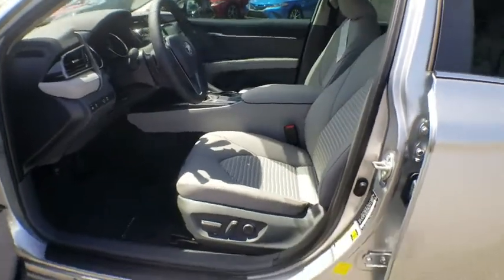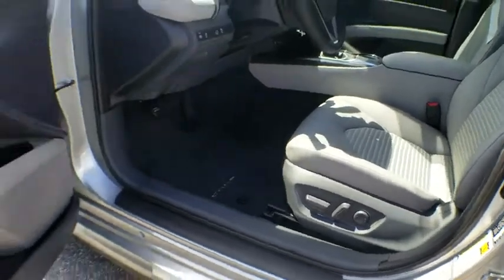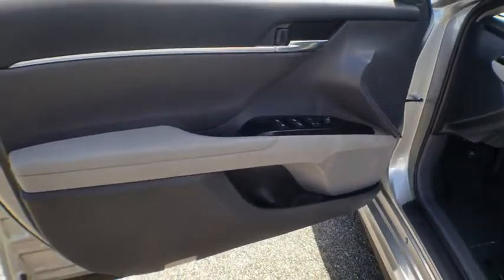Rear window defroster. Power windows. Overhead console. Panic alarm. Tachometer. Remote keyless entry. Brake assist.